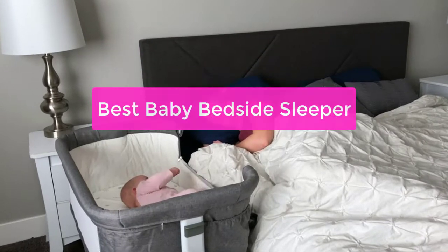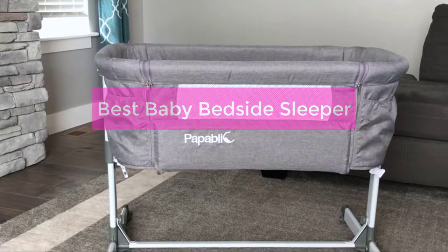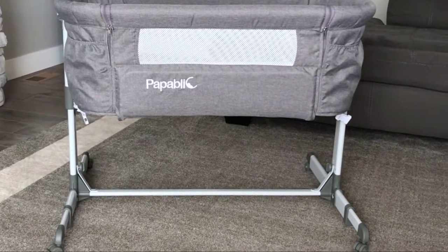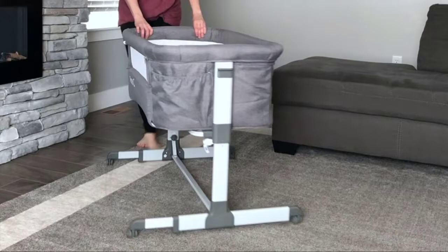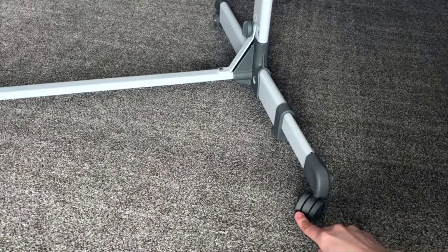Are you looking for the best baby bedside sleeper available on the market? If so, you're in luck. In this video, we'll be discussing some of the best baby bedside sleepers out there and why they are such a great choice for parents. We'll also give you an overview of the different types of sleepers available and tell you which one is best for you. So let's get started with the list.